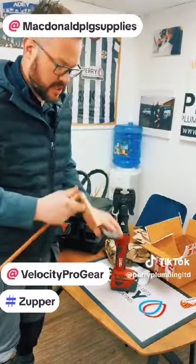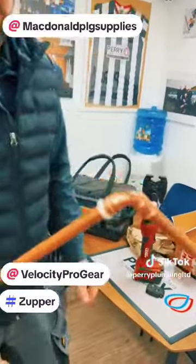Super nice and easy. Thanks boys — I'd suggest everyone gets on to McDonald's Plumbing Supplies and gets this ordered.